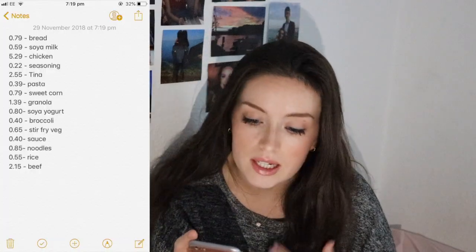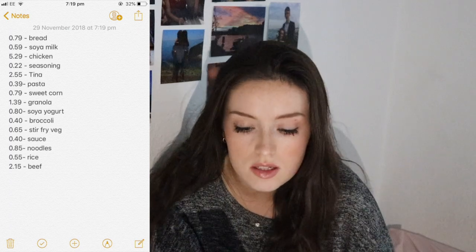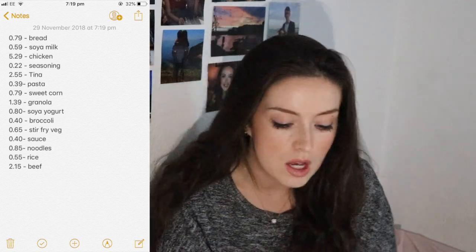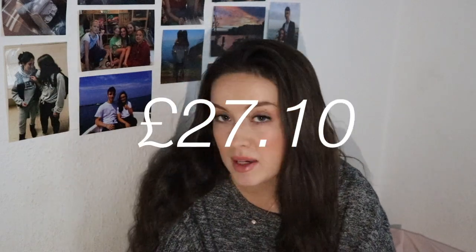So I would get bread, soy milk, chicken, chicken seasoning, tuna, pasta, sweet corn, granola, soy yogurt, broccoli, stir-fry veg, sauce for the stir-fry, noodles, rice, and beef pieces. That all equated to £27.10, and at the time I didn't think it was much — I was like, that's for one person for a full week of food, that's quite good.